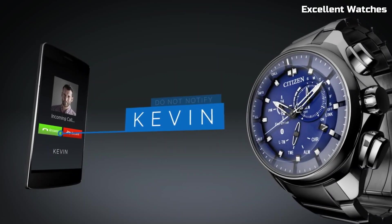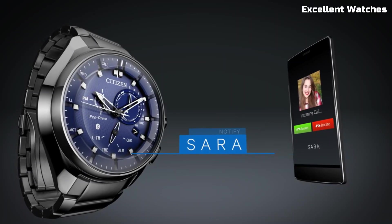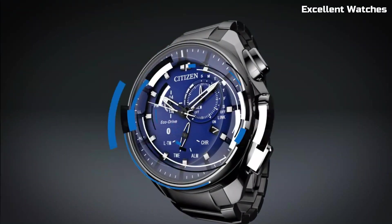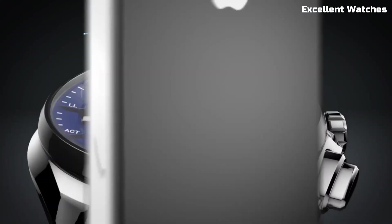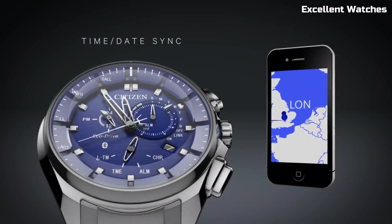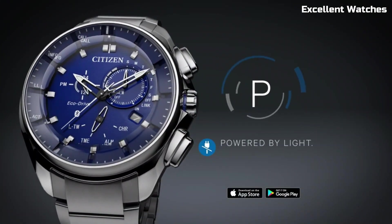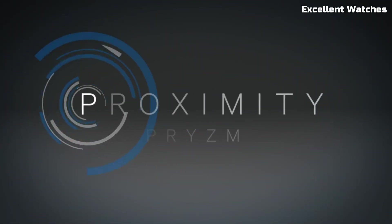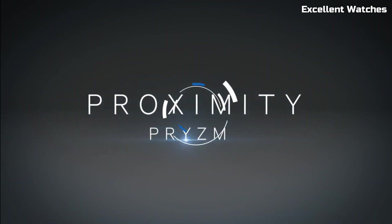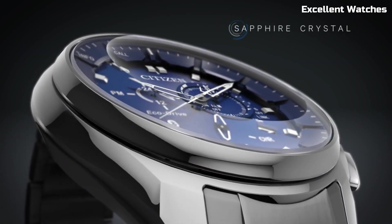The watch also boasts features like a perpetual calendar, dual time zone display, and alarm functionality. Its sleek and contemporary design is suitable for any occasion, and the EcoDrive technology ensures it's powered by light, so no battery changes are needed. The Citizen Proximity is a testament to Citizen's commitment to both traditional watch craftsmanship and smart connectivity, making it an ideal choice for those who value style and functionality.